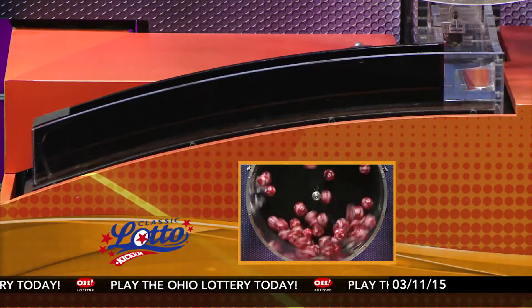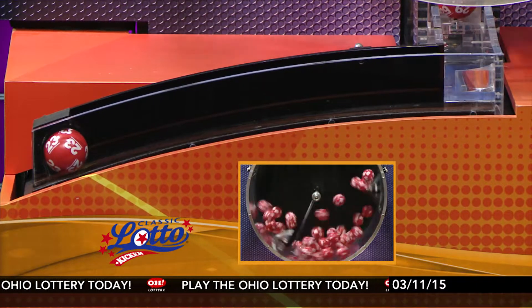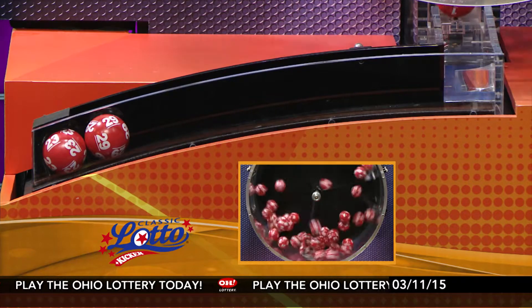And now it's time for Classic Lotto. Tonight's annuitized Classic Lotto jackpot is $1,500,000. Match 3, 4, 5, or all 6 of those numbers and you are a winner.